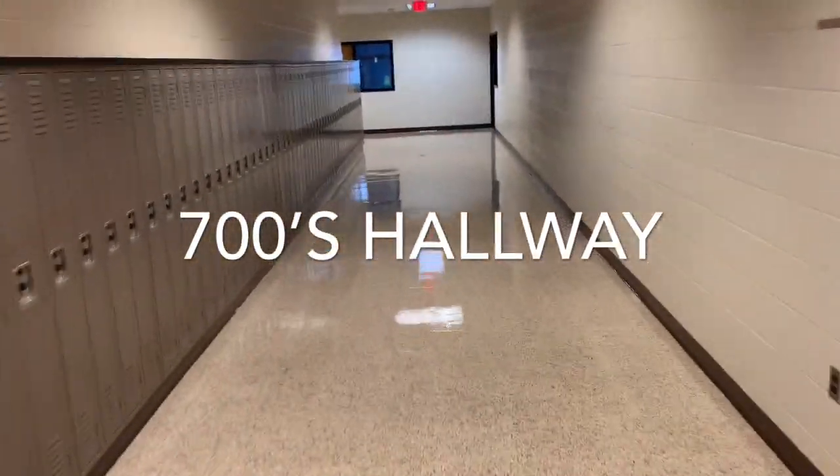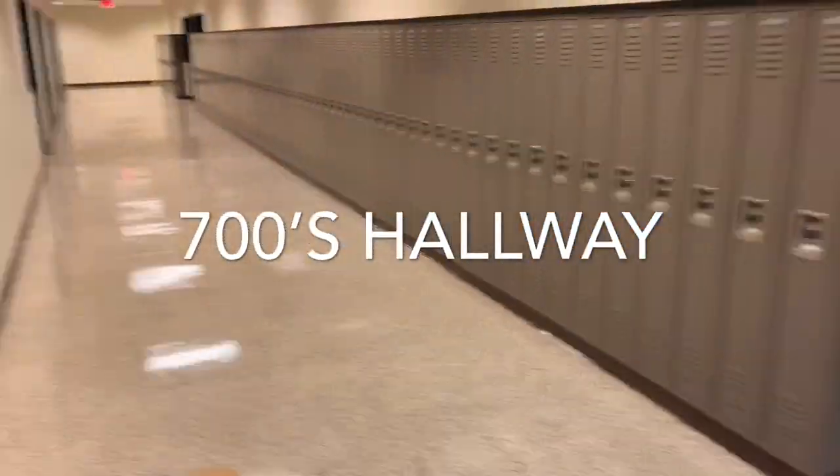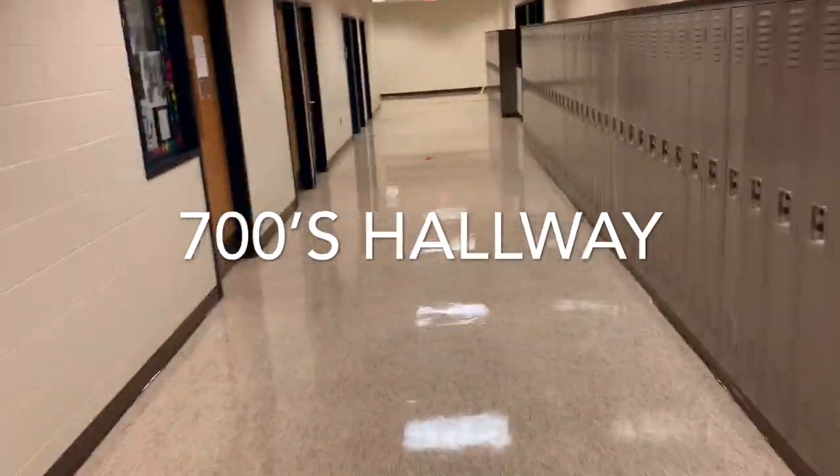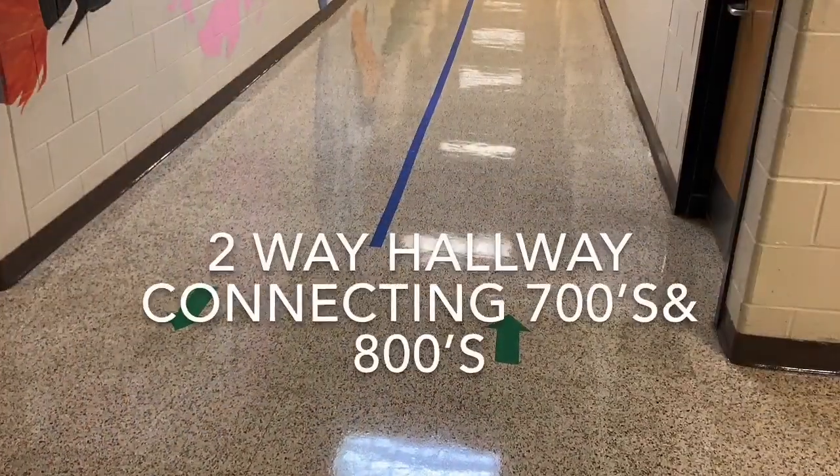The science rooms are all located in the 700s. As you exit the 700s, there is one more section of the 700s that you will have to take notice of, because this will connect you to the 800s.